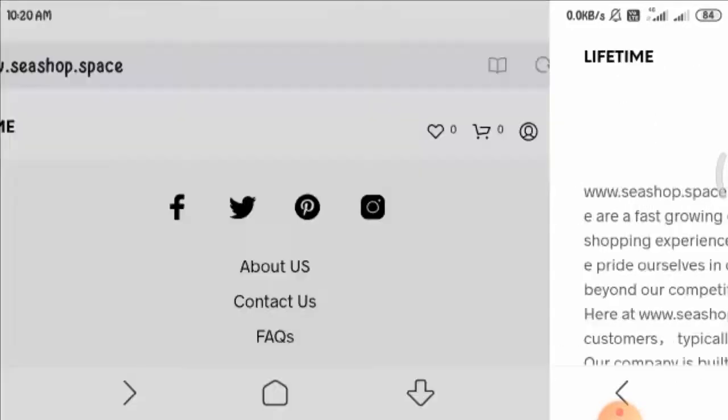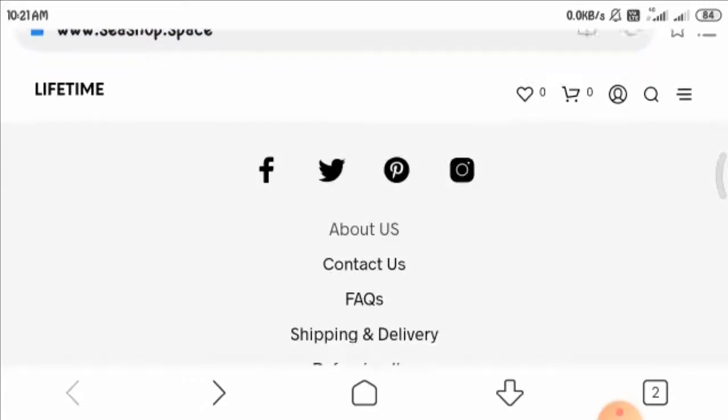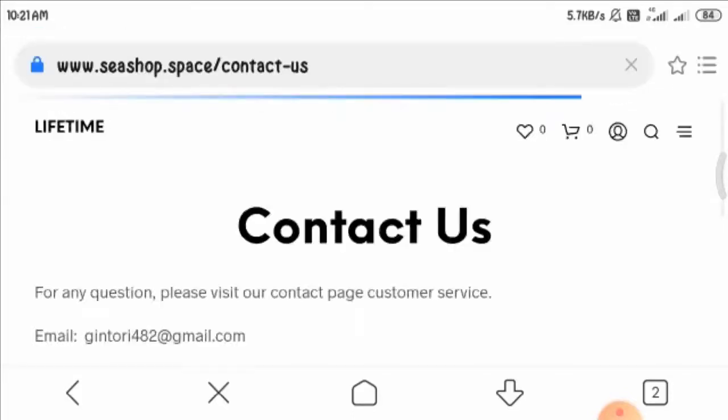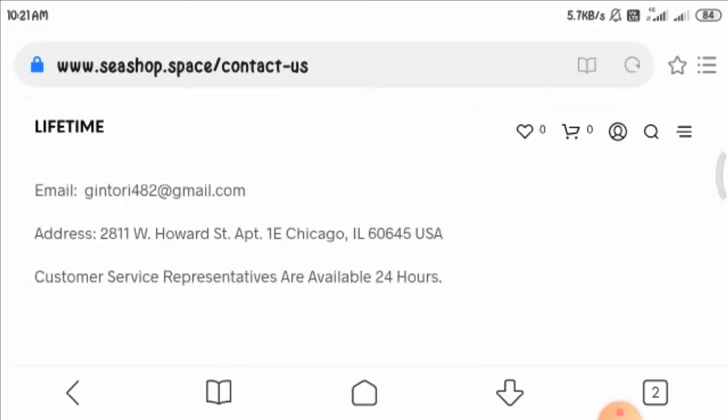Now let's have a look at the Contact Us page and the contact details. They are providing their email address, but their phone number is missing, which is not sufficient.